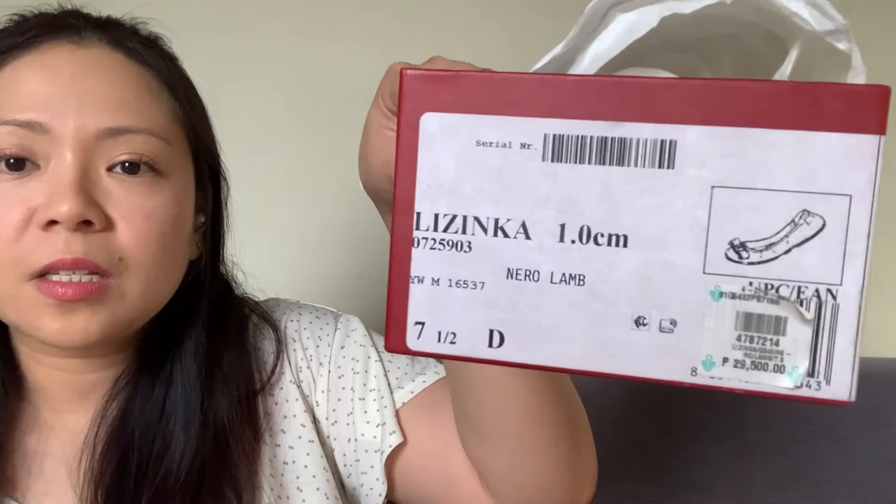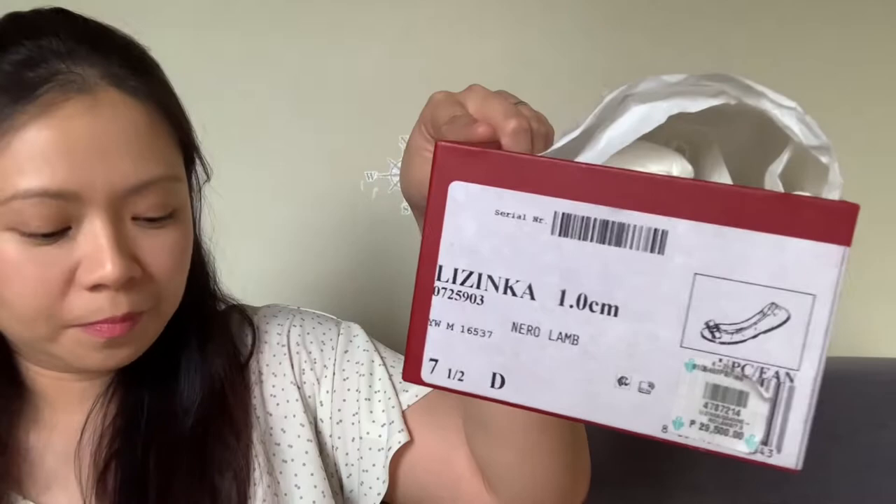The product name is the Lizenka, with a heel height of 1cm — basically flats. It was discounted at 40% off from the original price, which is what really made me purchase this one. I think this is last season's stock, so I'm really happy I got it. I have a similar pair of Ferragamo flats in a different style — let me get it for you.